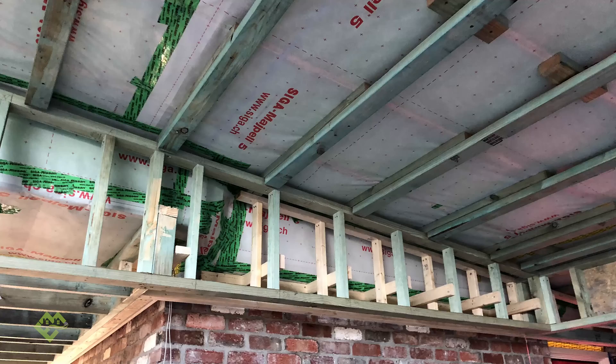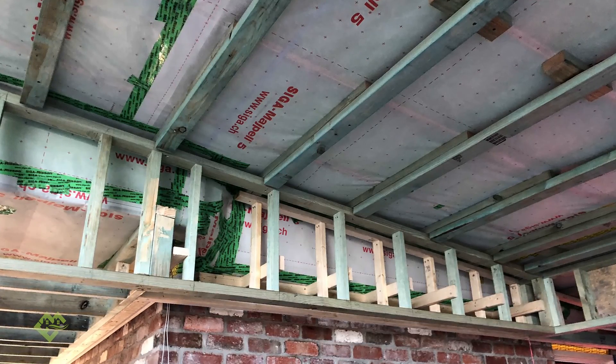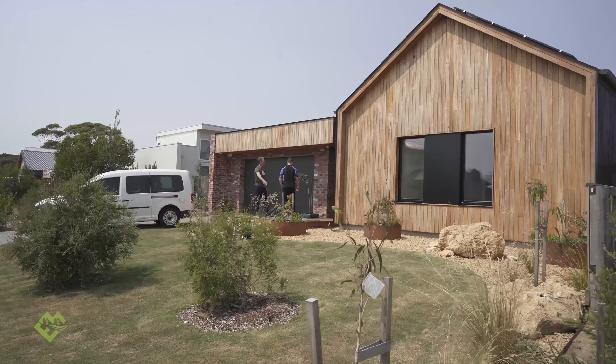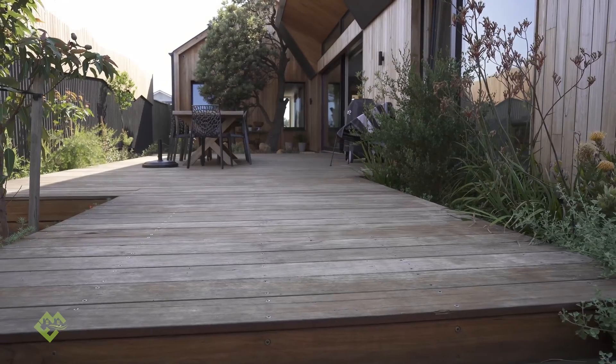It doesn't matter what we're looking at in the finishes — the air barrier is all hidden behind everything. Yeah, absolutely. Suspended ceilings, battened off internal linings, and all of those battens have nail protection tape behind them so we're not penetrating the air tightness layer. Really taking a lot of care and attention to detail, and as you just touched on, the design — you wouldn't know that this is a Passive House just to look at it from the exterior. It's a really nice, quite unique, coastal design.